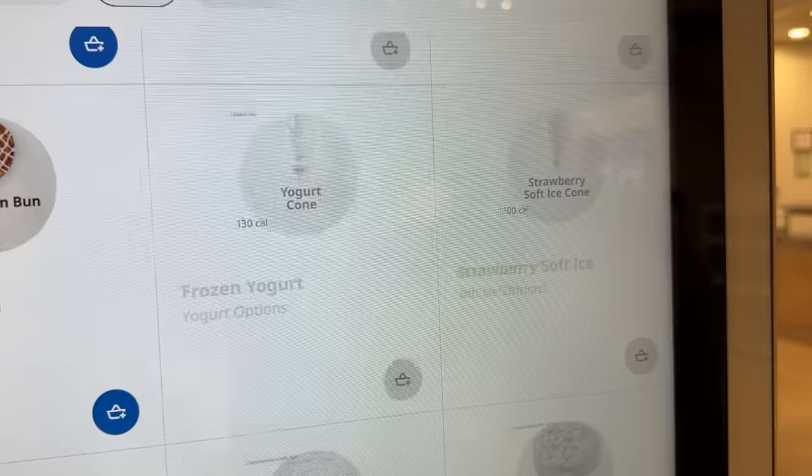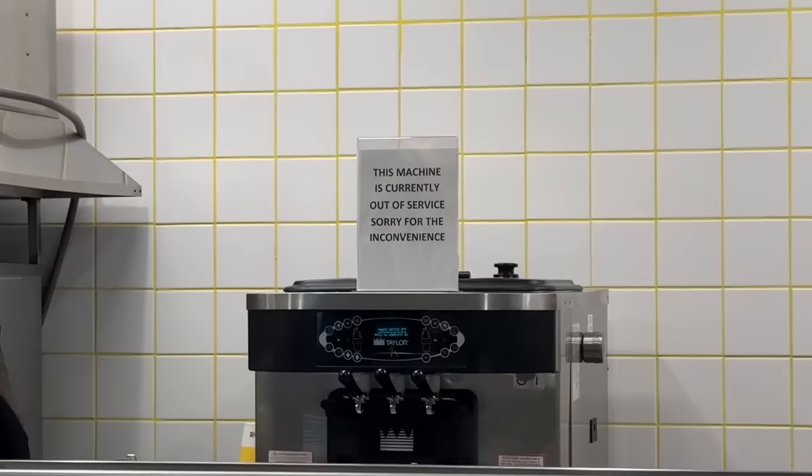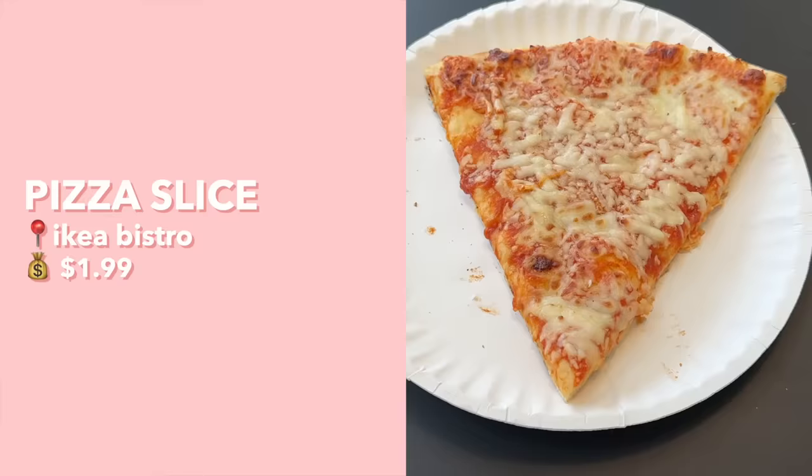We just came back from the bistro — the area after checkout where you can grab a quick snack. They usually have hot dogs, pizza, pretzels, and ice cream, but today their ice cream machine was broken — pulled a McDonald's on us! A few other items they normally have weren't available either. First up, a slice of cheese pizza — it kind of looks like the pizzas you'd get in elementary school.